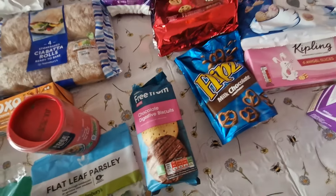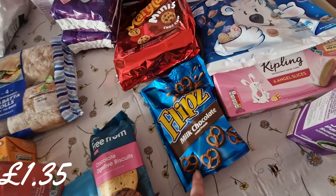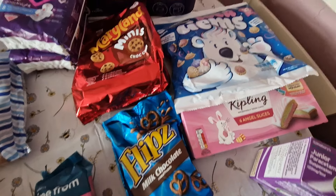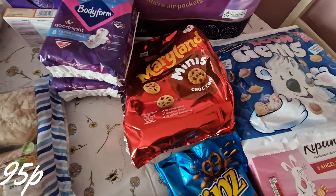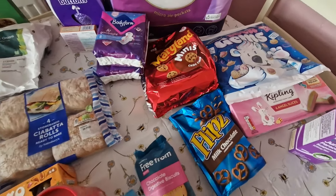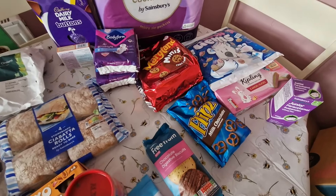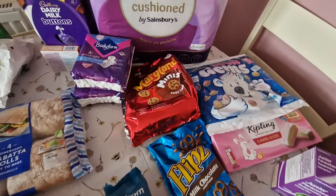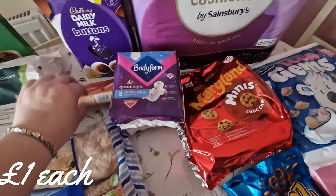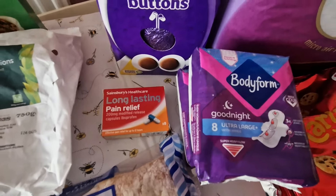Black leaf parsley, gluten-free gravy granules, gluten-free chocolate digestive biscuits. I wanted to stock up on snacks where they were on offer — I've also got some paracetamol. The Flips were on offer, the Angel Slices were on offer — I wouldn't buy Mr Kipling's otherwise as I find it too expensive. Ice Gems are on offer and the Maryland Mini Cookies were on offer, just to go in our snack box. Bodyform is on offer at £1 a packet, so topping up. I got some long-lasting ibuprofen to see if they're better.